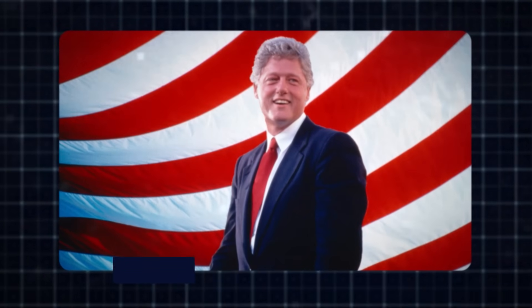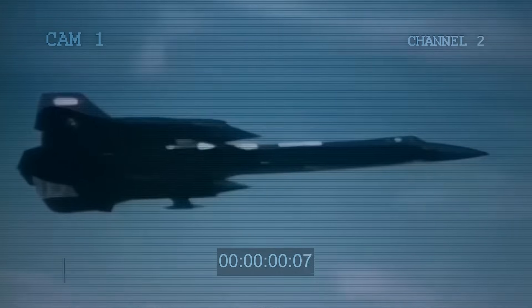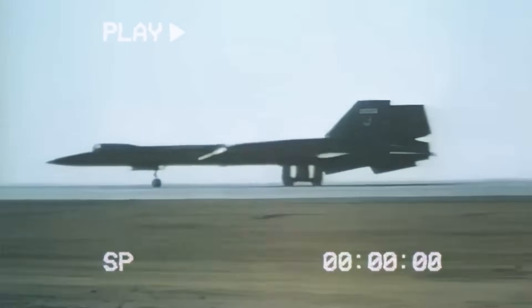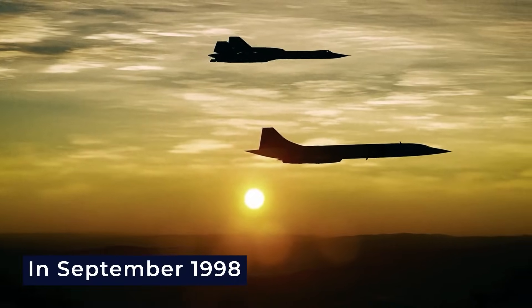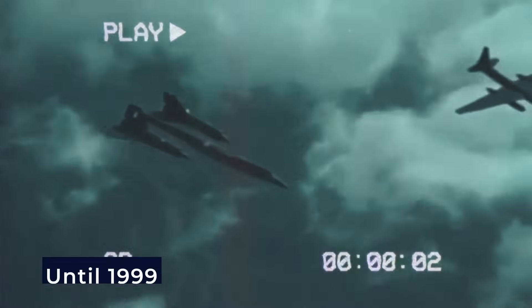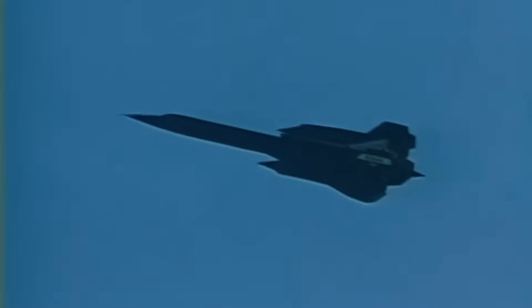In 1997, President Bill Clinton used a line-item veto to cancel $39 million meant for the SR-71. But in 1998, the US Supreme Court ruled that the line-item veto was unconstitutional. That same year, the Air Force officially requested the remaining SR-71 funds be used for other projects. In September 1998, the SR-71 was finally and permanently retired. NASA flew the last two operational Blackbirds until 1999, marking the true end of the SR-71's legendary career.